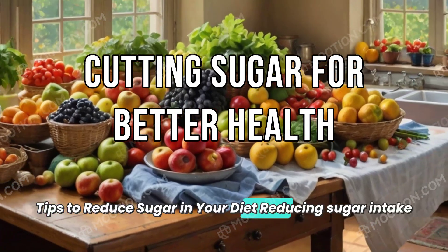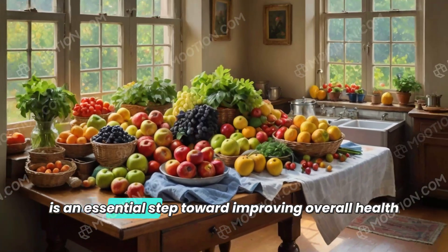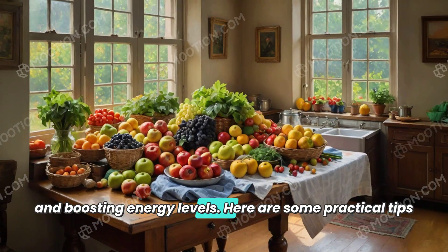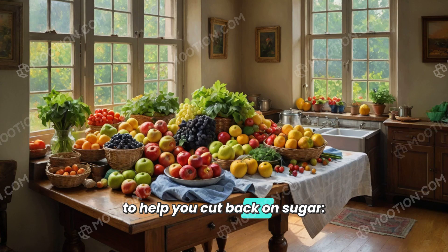Tips to reduce sugar in your diet. Reducing sugar intake is an essential step toward improving overall health and boosting energy levels. Here are some practical tips to help you cut back on sugar.